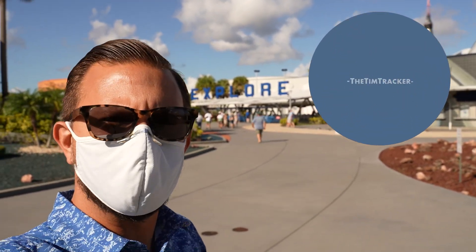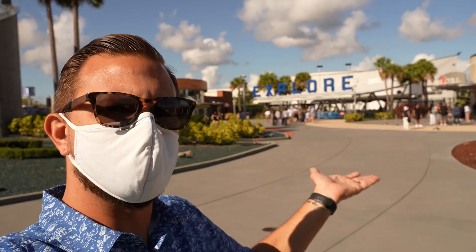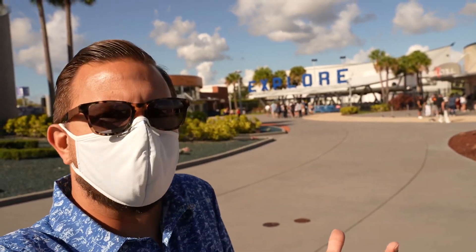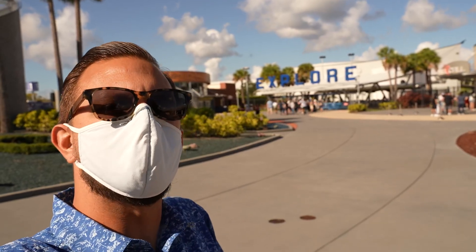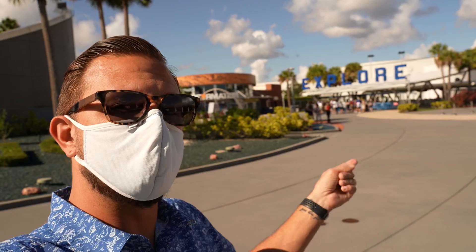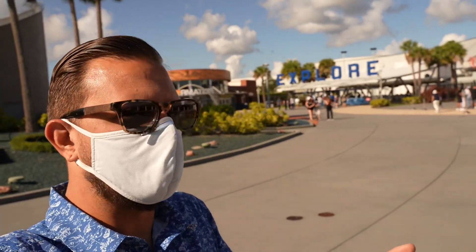Good afternoon from the Kennedy Space Center Visitor Complex. We were invited out today to experience Taste of Space Fall Bites, which is their fall-inspired menu items here at Kennedy Space Center Visitor Complex. We got some special items that were prepared and dreamed up by their in-house chefs. I'm excited to try them. I wanted to say thank you to the Kennedy Space Center Visitor Complex for inviting us out and providing us with admission and some tickets to experience the food. I love Kennedy Space Center Visitor Complex.